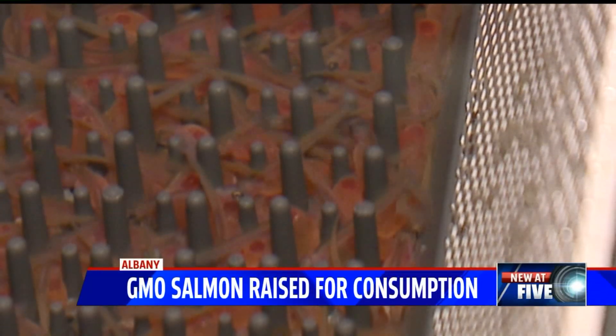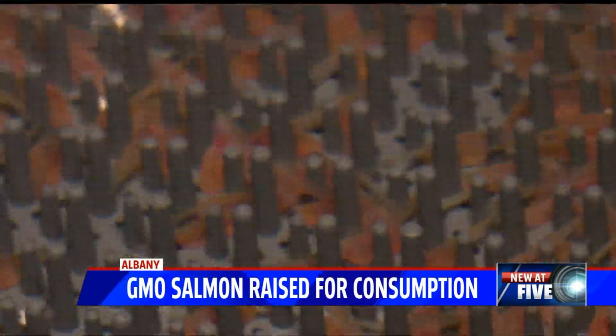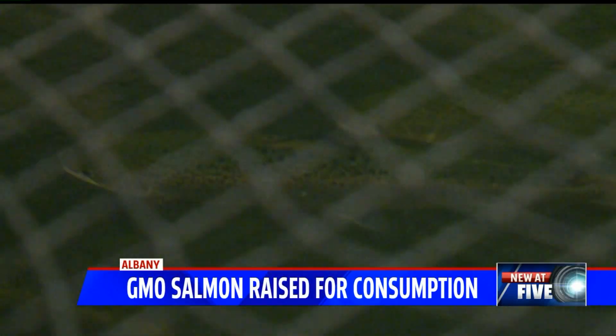The first GMO animal approved for human consumption is being grown right here in Indiana. AquaBounty is processing GMO salmon that could be hitting the market next year. We got a tour of the facility to see exactly how it works. Fox 59's Kelly Rinke shows us more tonight.